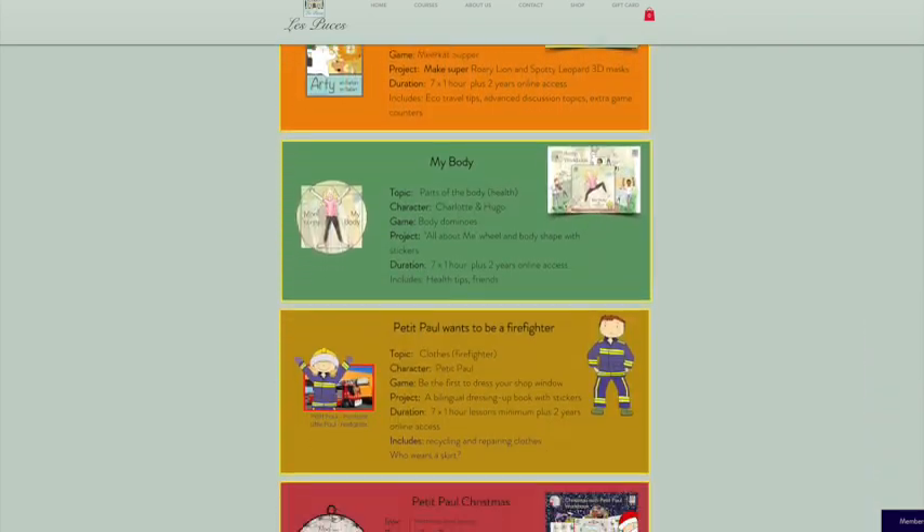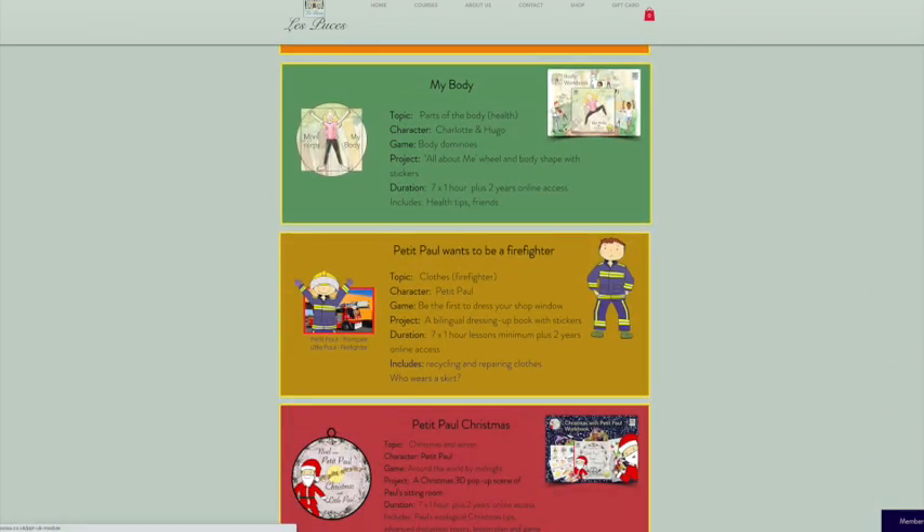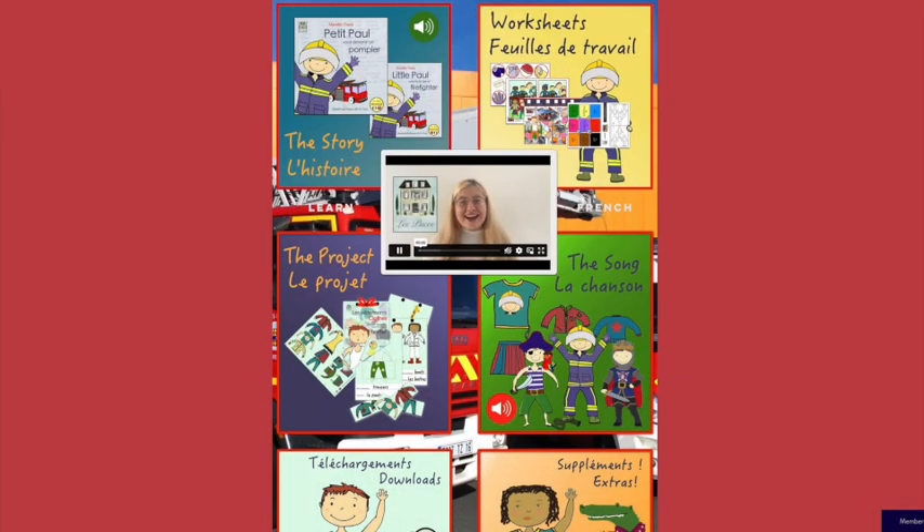Let's look inside one of the modules. I'm choosing 'Paul wants to be a firefighter.' Straight away you will see the tutor — in this case Maddy — introducing herself and the module.